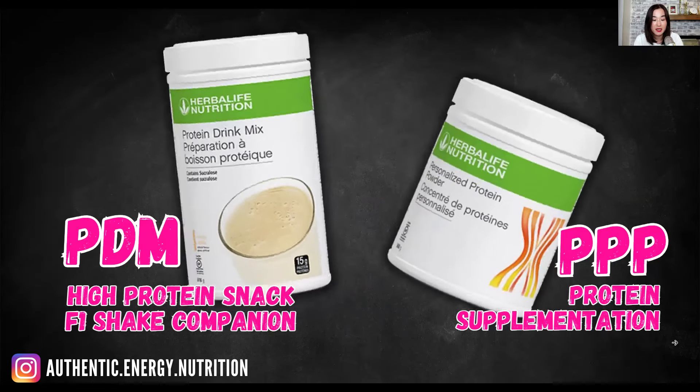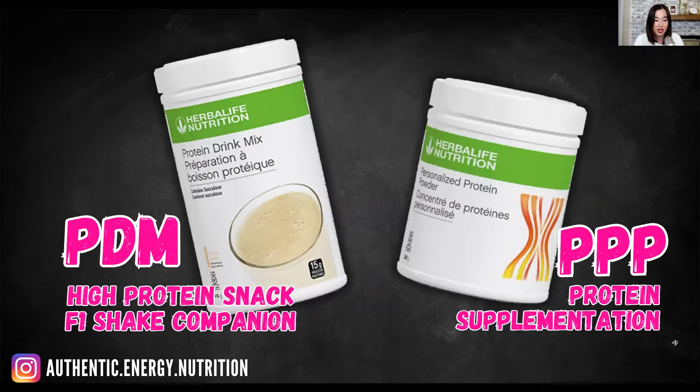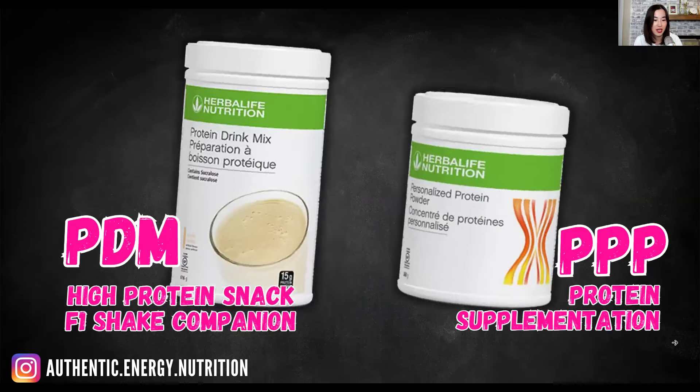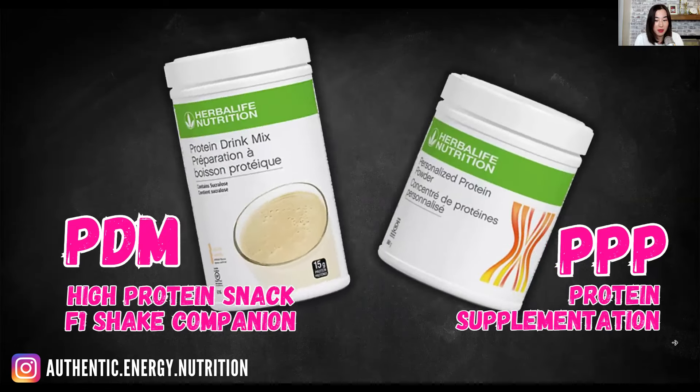Remember PDM as a high protein snack because you can make a high protein shake just by mixing the PDM powder with water. You can drink it as a standalone protein shake, or you can add it to your F1 shake. PDM is a great enhancer and companion for your F1 shake — it can actually enhance the nutrients in your F1 shake.